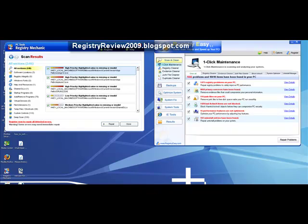That's all I have to show you in this video. If you want to find out more about Registry Easy, visit my blog. Also make sure you download the trial version for Registry Easy found in my video description to the right. Thank you very much.